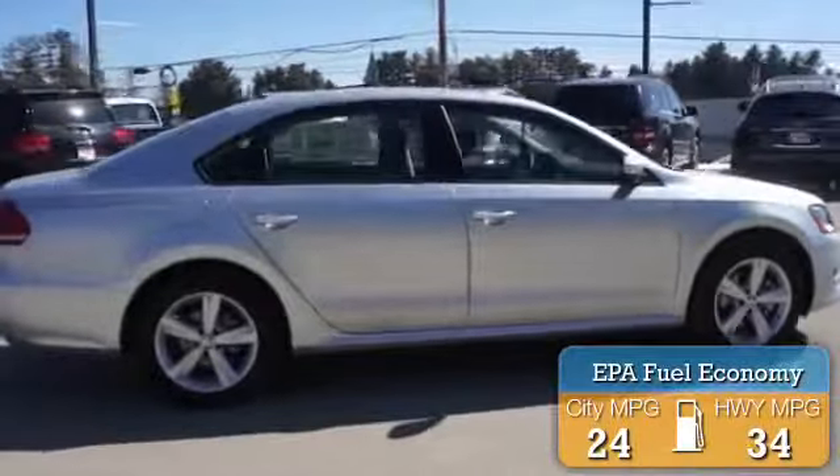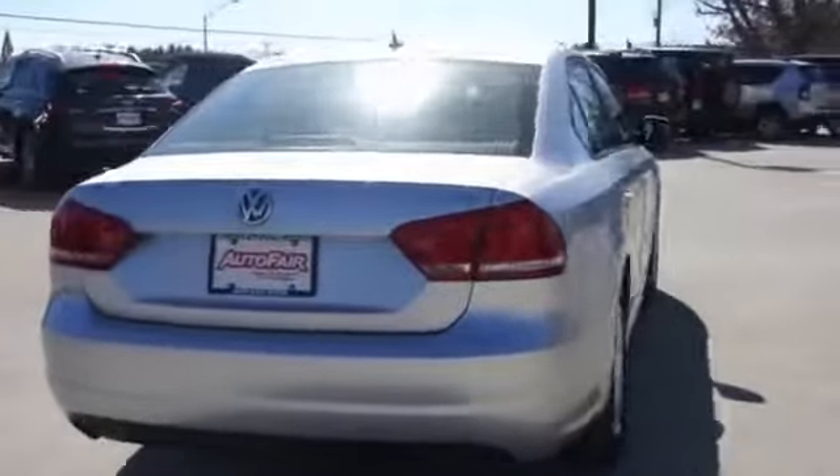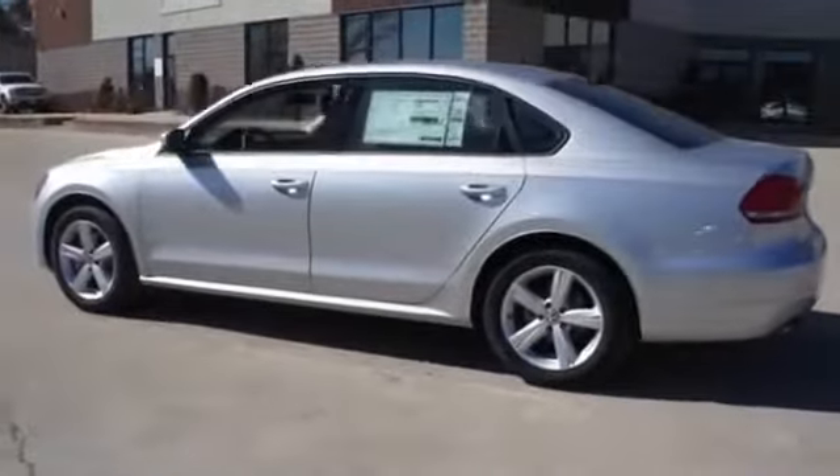Great fuel efficiency saves you money by requiring fewer trips to the gas station. The features include keyless entry, power mirrors, traction control, stability control, daytime running lights, and anti-lock brakes.